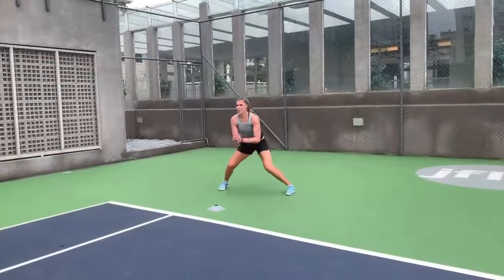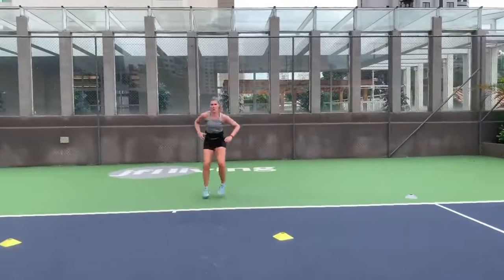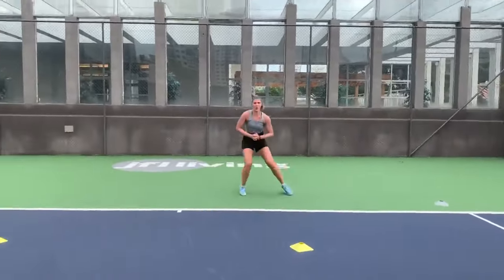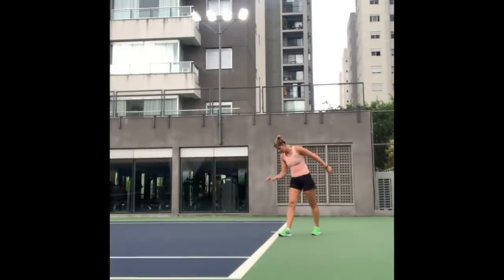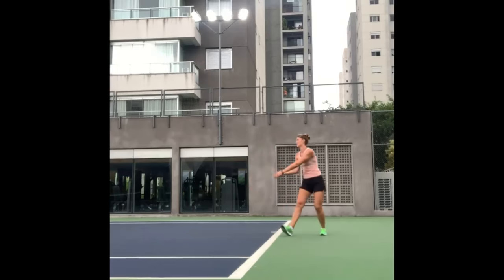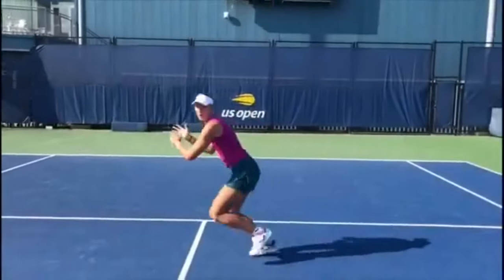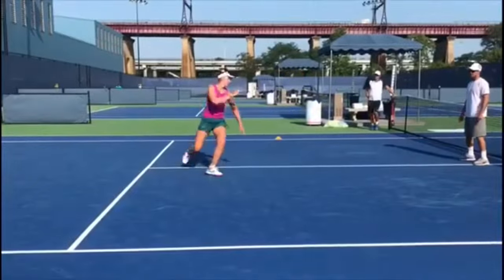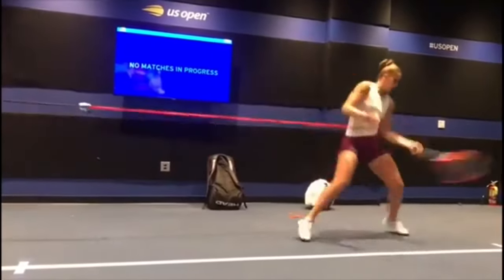Shadow tennis also helps her improve her overall rhythm and timing on the court. Moving in and out of the court is a crucial skill that Bia Haddad Maia has mastered through specific drills. This footwork exercise involves constantly transitioning between the baseline and the net, simulating different game situations. By practicing these drills, Maya enhances her ability to cover the entire court effectively, improving her speed and explosiveness while approaching the net, enabling her to execute successful volleys and smashes.